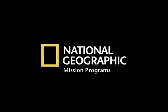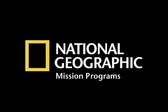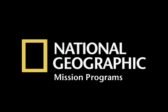Sponsored by National Geographic Mission Programs — taking science and exploration into the new millennium.